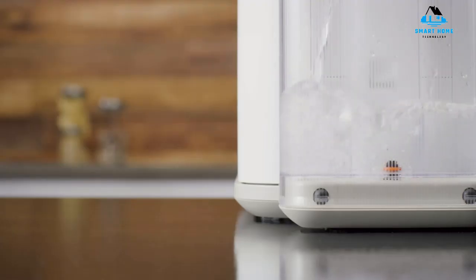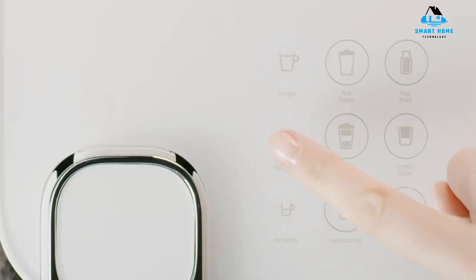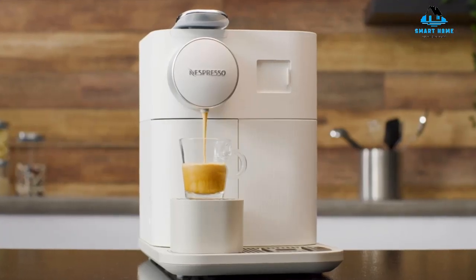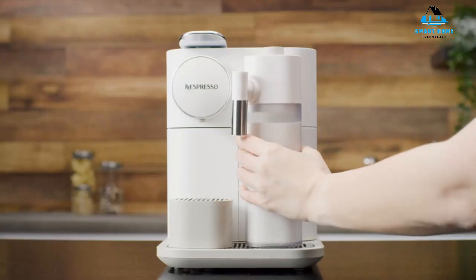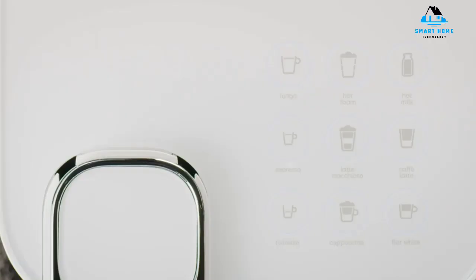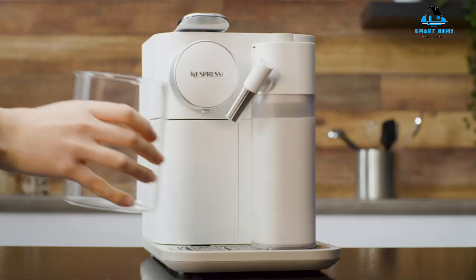The self-cleaning function forces steam and hot water through the milk spout. Nespresso recommends using the cleaning function after every use. The rapid cappuccino system requires a little more upkeep — instructions say to remove it from the machine, disassemble its six parts, and place them in the dishwasher or hand wash them. Some users report that the milk spout drips for a while after use. One last detail to consider is the Gran Lattissima's price — it's more expensive than most Nespresso machines.